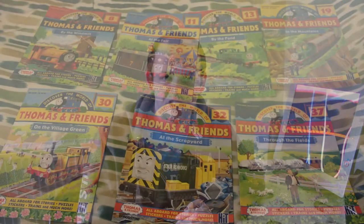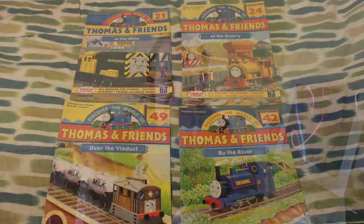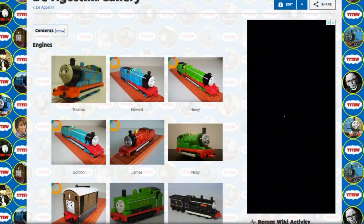Hello there, my name is Ian LaMetra. Welcome to the video. Recently I bought 11 Thomas the Tank Engine magazines. These came with a piece of track, an engine, or either a water tower or some sort of accessory in the Thomas the Tank Engine range.